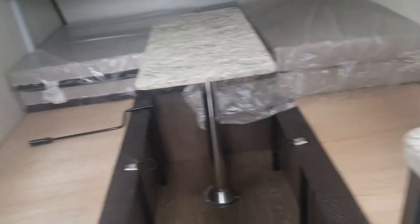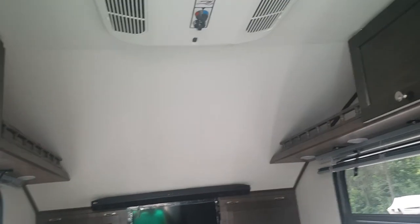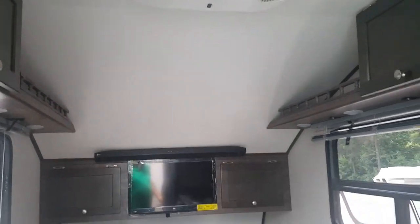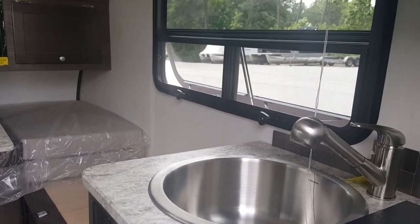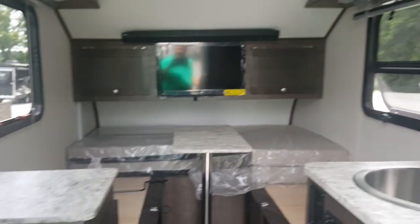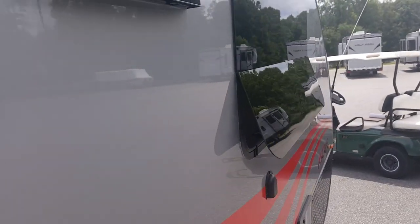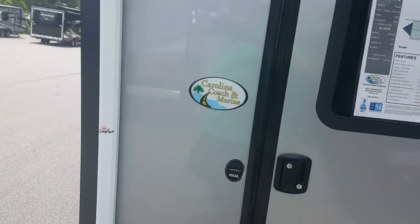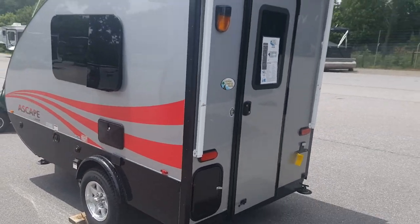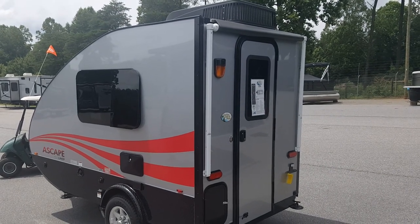I am going to answer your questions shortly about the wattage that the AC is going to have to run on — I'm going to get with my service manager to find out the exact information on that, because I would hate to give you any bad information. I'm going to send you this via email, so any other questions that come up, you'll have all of my contact information. I will also get your shipping quote and price quote out to you shortly. Thank you very much, have a wonderful day.